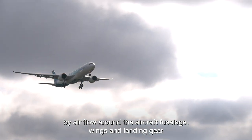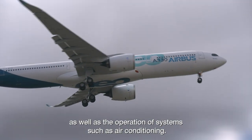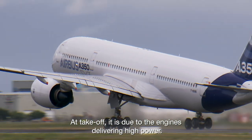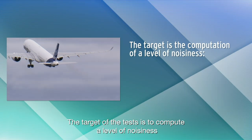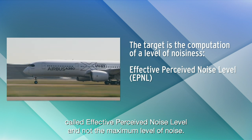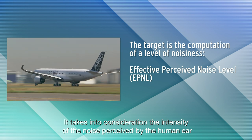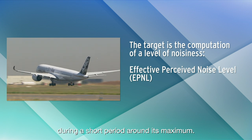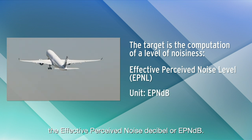The noise on approach is mainly caused by air flow around the aircraft fuselage, wings and landing gear, as well as the operation of systems such as air conditioning. At take-off, it is due to the engines delivering high power. The target of the tests is to compute a level of noisiness called effective perceived noise level, and not the maximum level of noise. It takes into consideration the intensity of the noise perceived by the human ear during a short period around its maximum. The unit used for the computation is the effective perceived noise decibel, or EPN-dB.